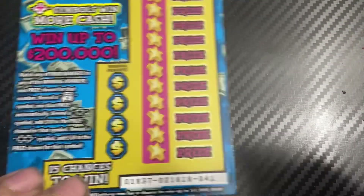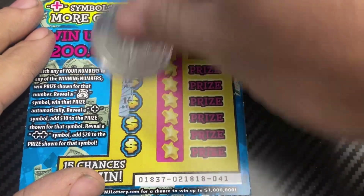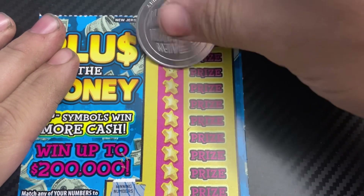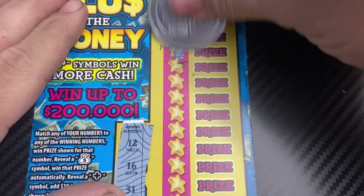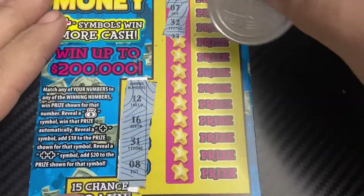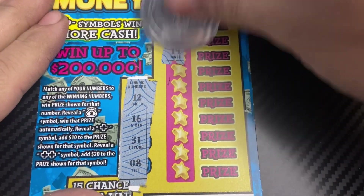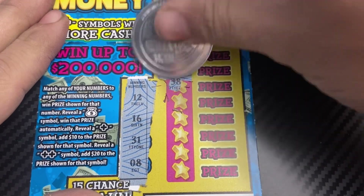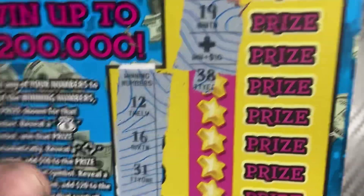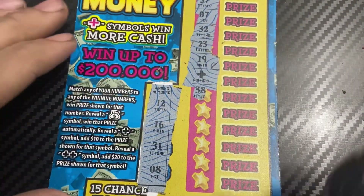Last ticket of this battle — ticket 41. Winning numbers are 12, 16, 31, and 8. Oh wow, we got the plus symbol! So we add 10 to that prize.